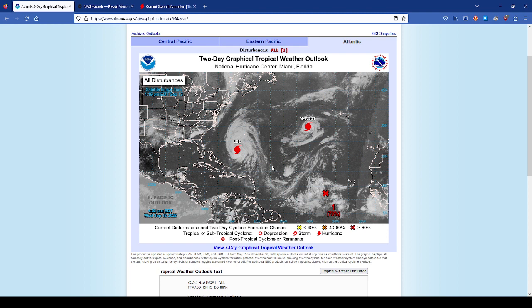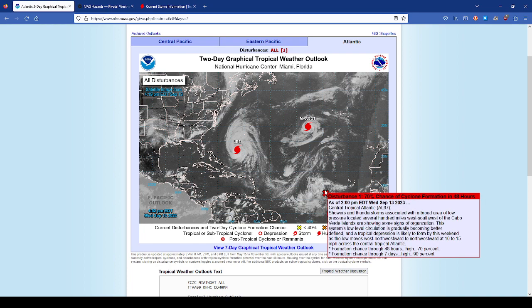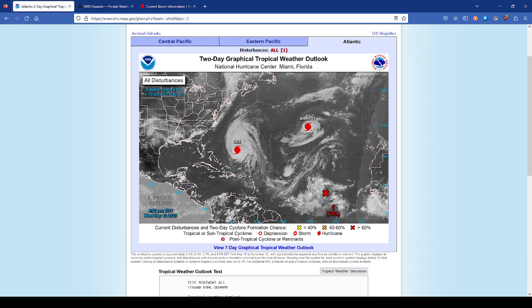The N-name storm is moving west-northwest in the same direction as Lee, so it could experience that upwelling, which may limit some development. There's also a dust factor and wind shear coming across that area. We'll see what happens with the N-name storm — that's all we have going on tropically. Have a blessed day. I'll talk to you tomorrow.